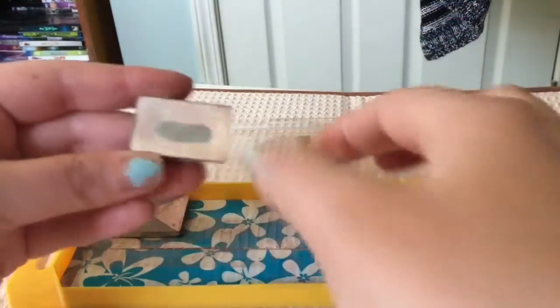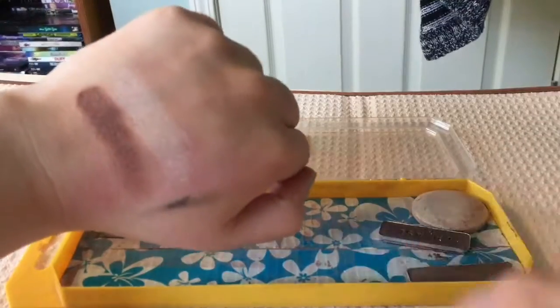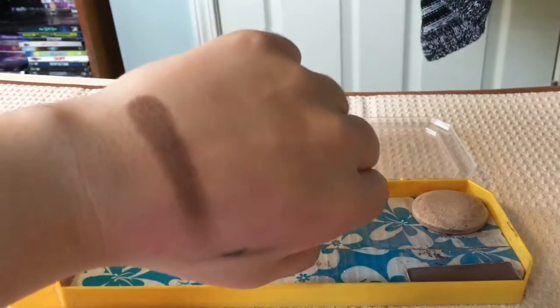This next obviously very used shade is going to be the base from that Designer Chocolate quad. And this brown shade is going to be part of that Wet and Wild trio from earlier that's been discontinued — but don't worry, stick around, I found a dupe.